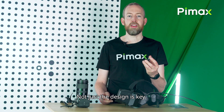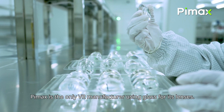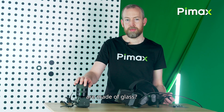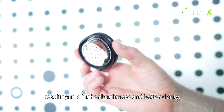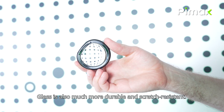Not just the design is key — also the material that is used. Pimax is the only VR manufacturer using glass for its lenses. Ever wonder why high-quality photo camera lenses are made of glass? Glass lets through more light than resin, resulting in higher brightness and better clarity. Glass is also much more durable and scratch-resistant.